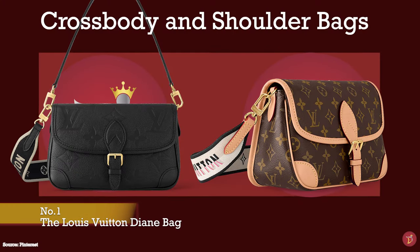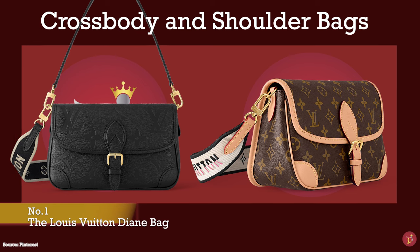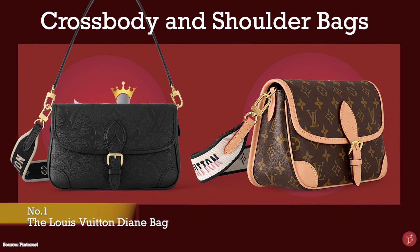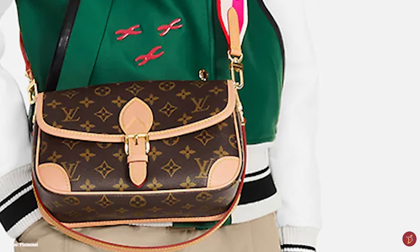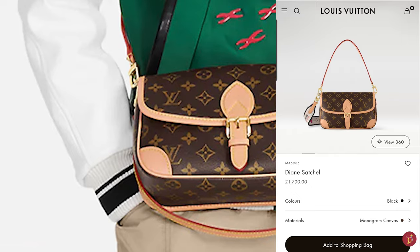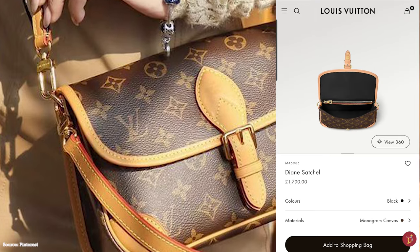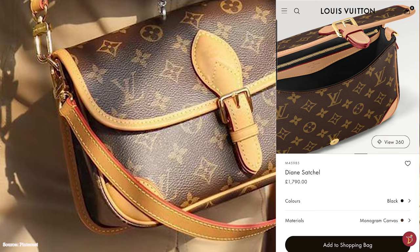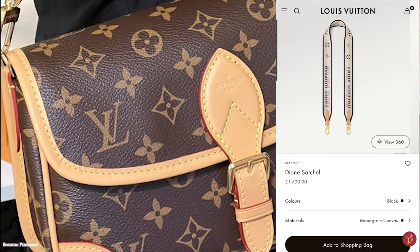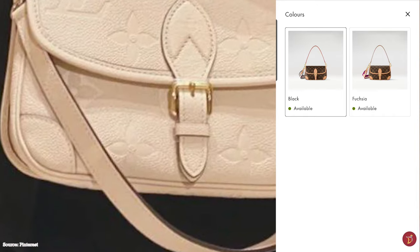Introduced in 2022, the Louis Vuitton Diane bag takes inspiration from and revives a classic Louis Vuitton bag from the 1990s, fusing those elements with a modern and contemporary finish. The Diane bag is a satchel-like saddle bag — a sleek and compact shoulder bag with a boxy, semi-structured, rectangular silhouette with rounded curved edges. It is a great everyday bag — fully functional and practical, a great accompanying bag for any casual, chic or sporty outfit, whether running errands, going around town, or meeting up with friends.